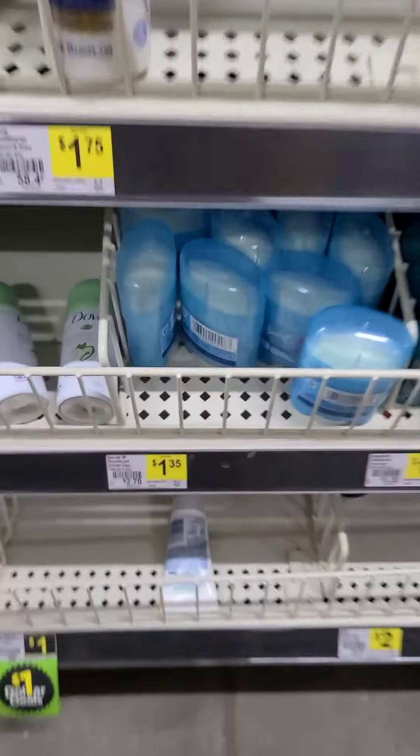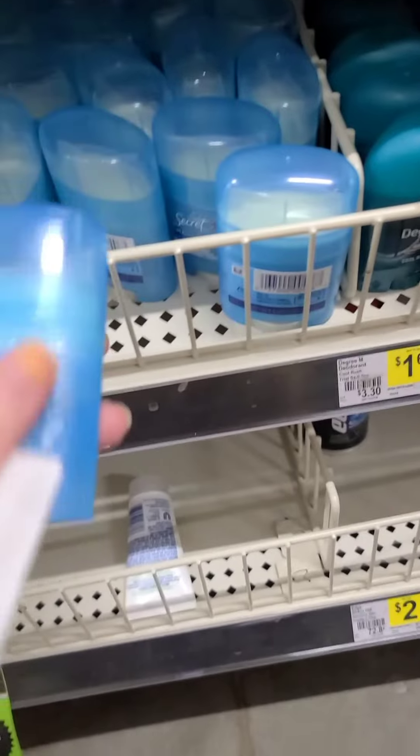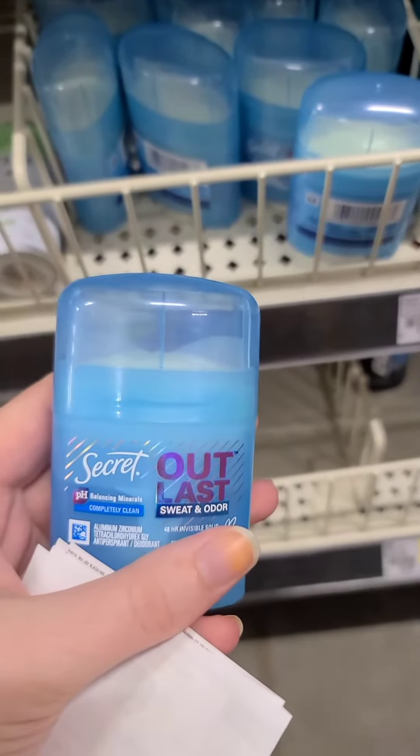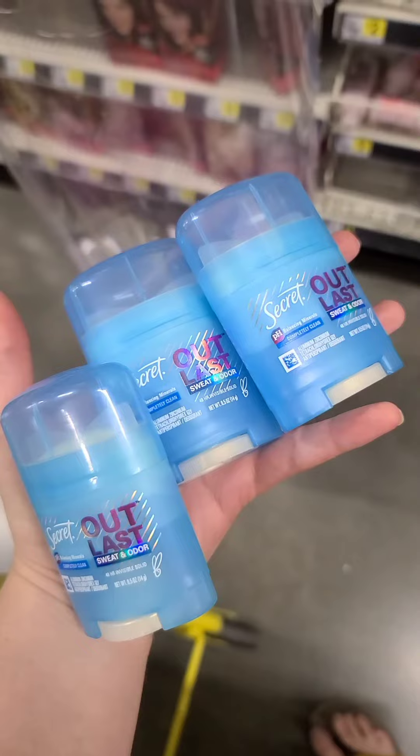We have some new overage deals over at Dollar General. First up, you can grab four of these travel size Secret deodorants for $1.45 each. Clip this digital coupon for $5 off of four, and it's going to make all of them free and give you a dollar of overage.